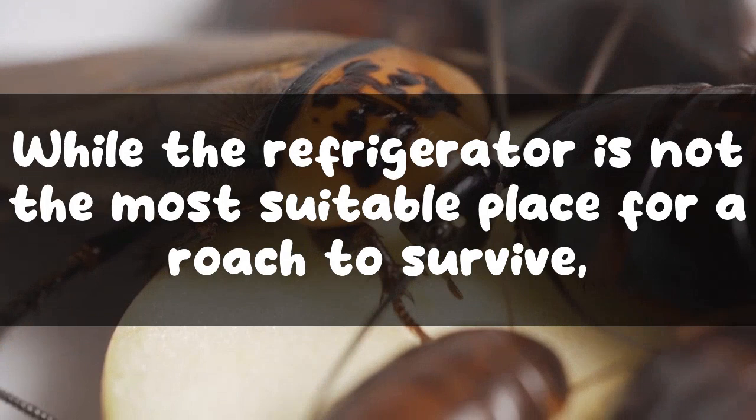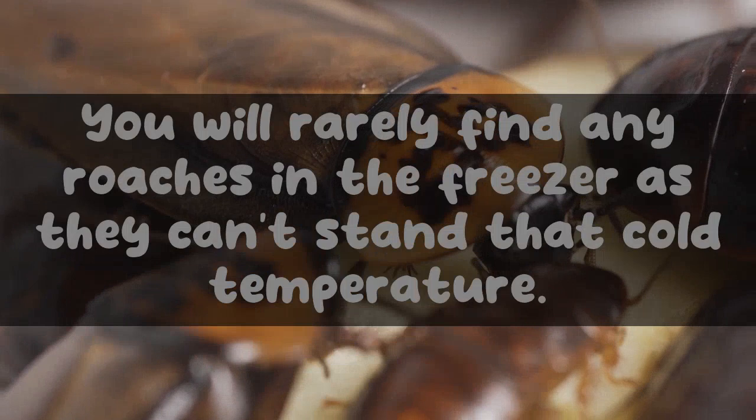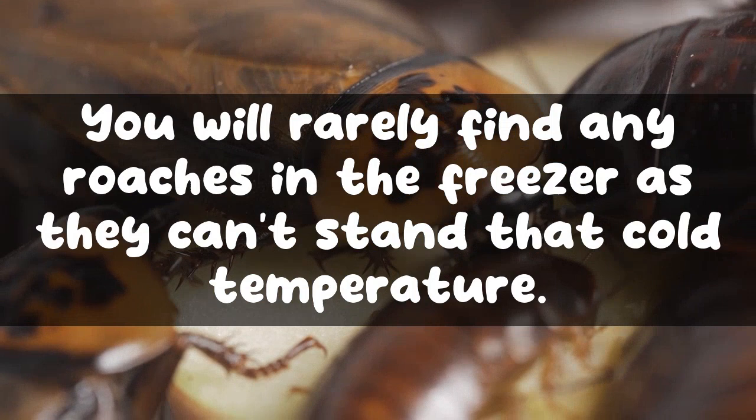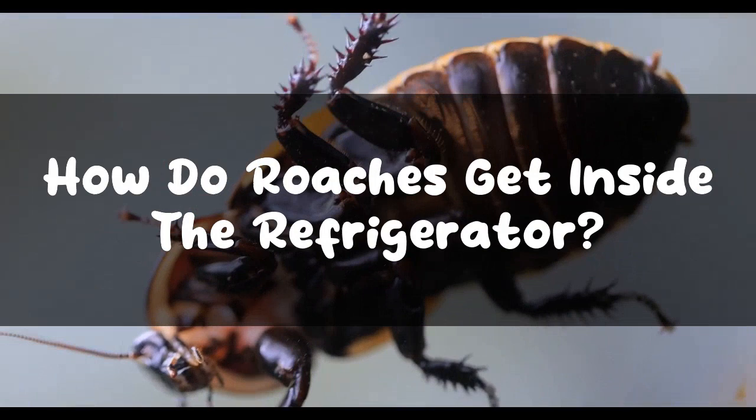Can roaches live inside the refrigerator? Roaches live in warm, moist, and humid places. While the refrigerator is not the most suitable place for a roach to survive, it can live inside the motor of the fridge, only occasionally coming inside to take its food supplies. You will rarely find any roaches in the freezer as they can't stand the cold temperature, but the occasional visit will be enough to spread diseases, and with a regular food supply they will multiply very fast.